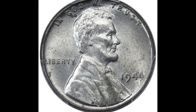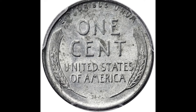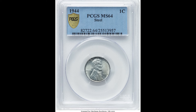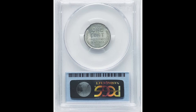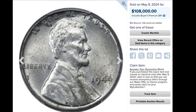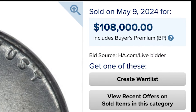$108,000 for this 1944 coin. It is a zinc-coated steel planchette coin. In 1944, all coins should have been struck on a bronze copper planchette, but this one accidentally got the zinc-coated steel planchette. The reason is that in 1944, the U.S. needed bronze for ammunition, so they had transitioned to zinc-coated steel cents. This one was struck on the wrong metal and sold for $108,000.